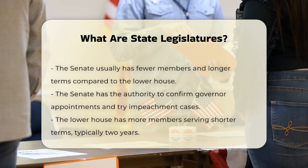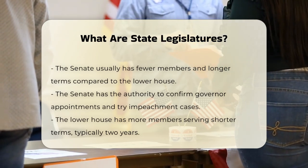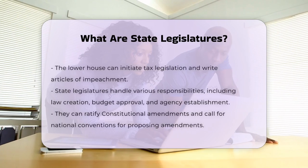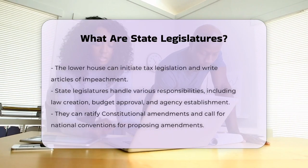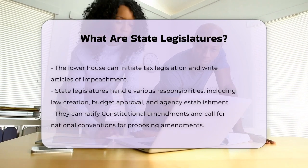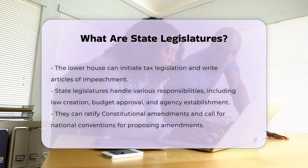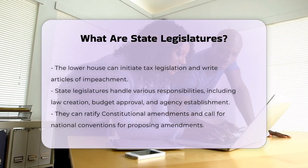State legislatures are responsible for a wide range of tasks. They create laws, approve the state's budget, establish government agencies, and regulate businesses and courts within their state. They also have the power to ratify constitutional amendments and call for a national convention to propose amendments to the U.S. Constitution.